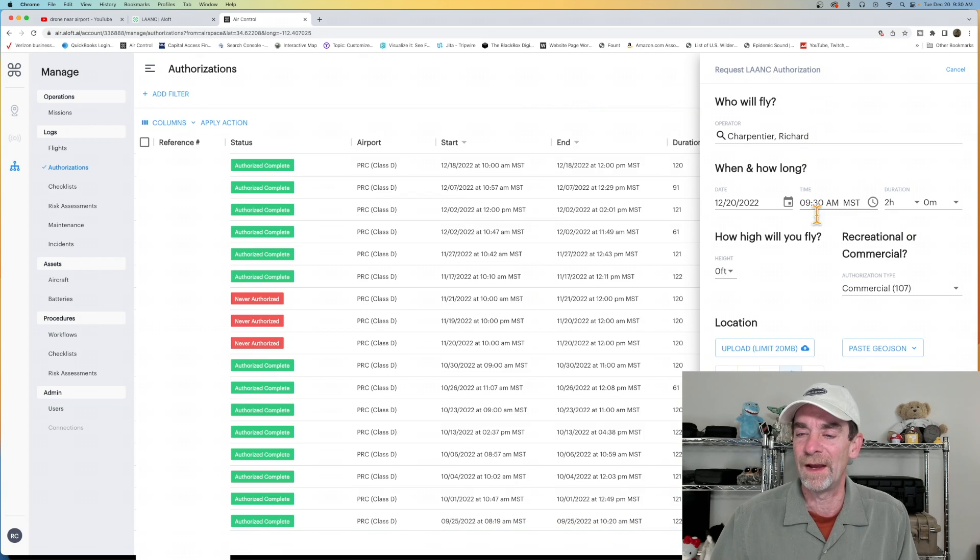One other thing to note: I really like the new Aloft interface. On the right-hand side I can pop in the area I want to work in, click on LAANC, and do my application right there. On the left-hand side I've got my list of authorized and completed items for that client and another client in the area. I really appreciate the updated version of Aloft's web interface — and it's looking pretty good on mobile devices as well.